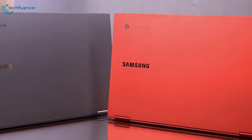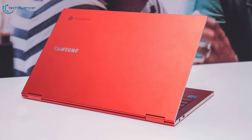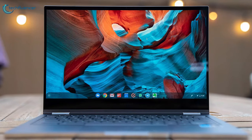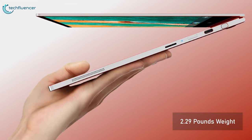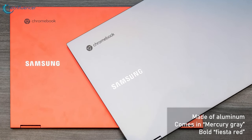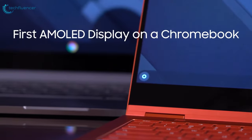Starting at number five, we have the Samsung Galaxy Chromebook — first in a new wave of high-end, high-spec Chromebooks coming in 2020. With its eye-catching design and impressive internals, this device will be at or near the top of the best Chromebooks to buy. At just 9.9mm thickness and 2.29 pounds, this is the thinnest Chromebook in the world. The chassis is made of aluminum and comes in Mercury Gray or a bold Fiesta Red. The 13.3-inch AMOLED display provides stunning visuals.